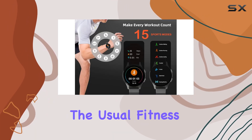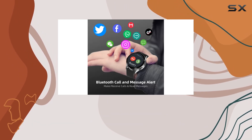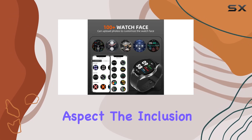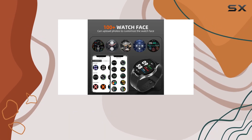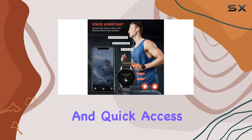The smartwatch goes beyond the usual fitness tracking capabilities. With BT Calling, you can make and receive calls directly from your wrist, adding a convenient communication aspect. The inclusion of an AI voice assistant further enhances the user experience, allowing for hands-free control and quick access to information.